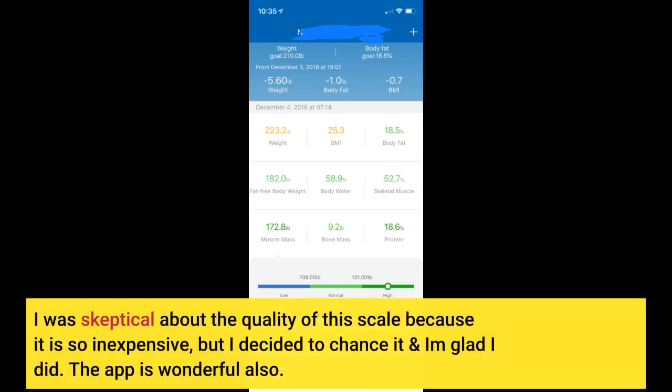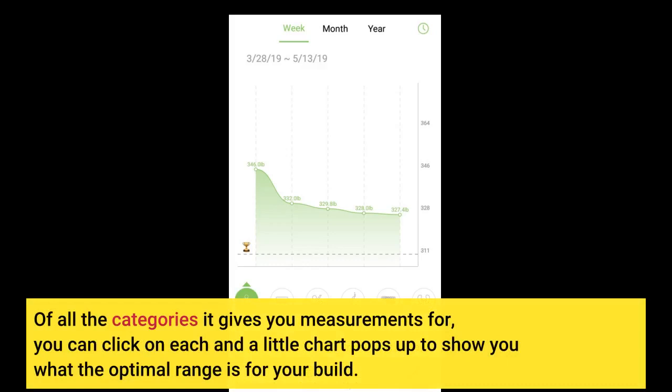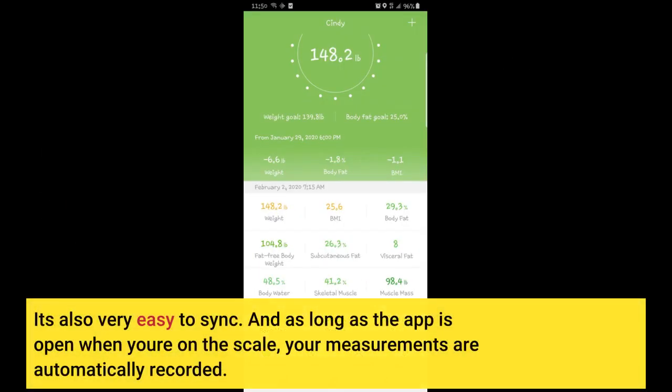I was skeptical about the quality of this scale because it is so inexpensive, but I decided to chance it and I am glad I did. The app is wonderful also. Of all the categories it gives you measurements for, you can click on each and a little chart pops up to show you what the optimal range is for your build. It's also very easy to sync.